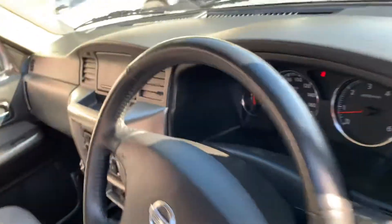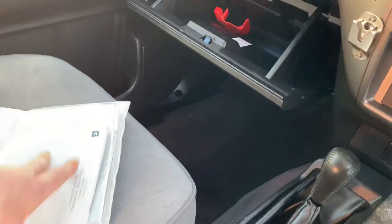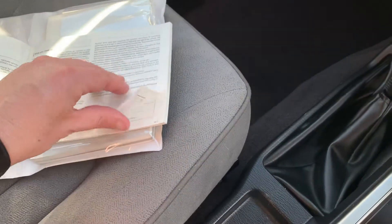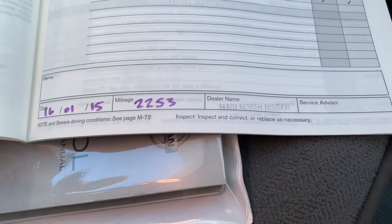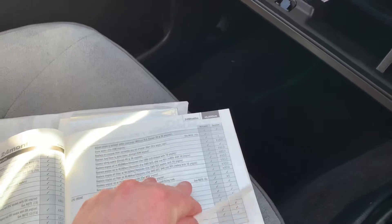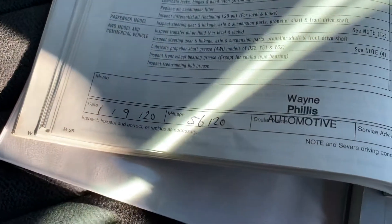The other thing I didn't show you was the service books — it's actually got full Nissan service history. The previous owner was locally based in Warradale, about 15 minutes drive from here. The first service was done at 2,000 km at Main North Nissan, then Unley Nissan near the city at 10,000, 20,000, 30,000, and 40,000 km. We've done the most recent one, so from 40,000 to 56,000 there's a slight gap but it's all been done. Four books and owner's manuals are all there.